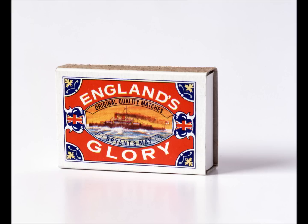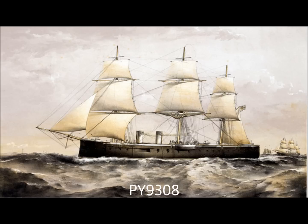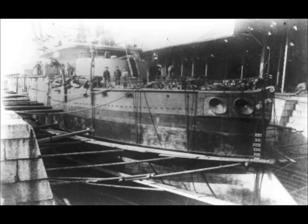The HMS Devastation was a battleship. She had a one-shaft two-cylinder compound trunk engine producing 6,640 ihp. She had a length of 93.6 meters or 307 feet, a beam of 19 meters or 62.25 feet, and a displacement of 9,330 tons. She had 358 staff, a speed of 13.5 knots, and a range of 4,700 miles.